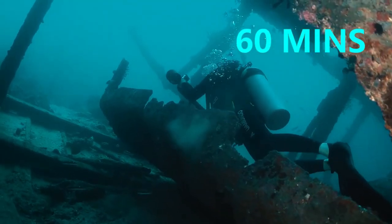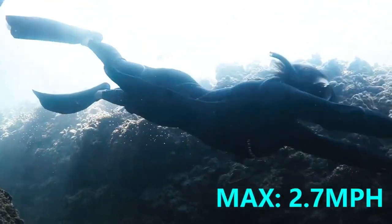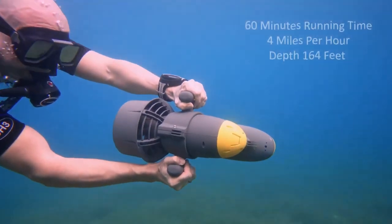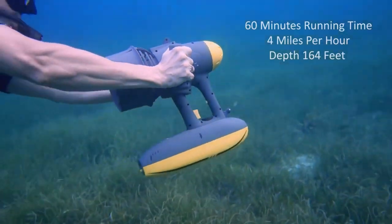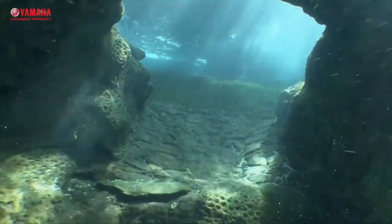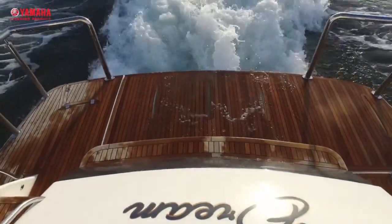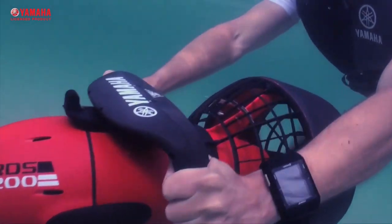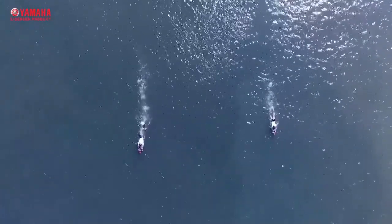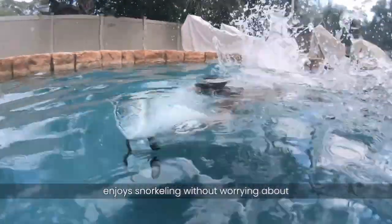Underwater scooters, also known as sea scooters or underwater propulsion devices, are innovative gadgets that offer an exhilarating and effortless way to explore the underwater world. These handheld devices are equipped with powerful motors and propellers, propelling users through the water at varying speeds. Designed for snorkelers and divers, underwater scooters enhance underwater mobility, allowing users to cover larger distances and conserve energy. With buoyancy control and user-friendly controls, these scooters make underwater adventures accessible to people of all skill levels, providing an unforgettable and immersive experience to discover the fascinating marine life and stunning underwater landscapes.